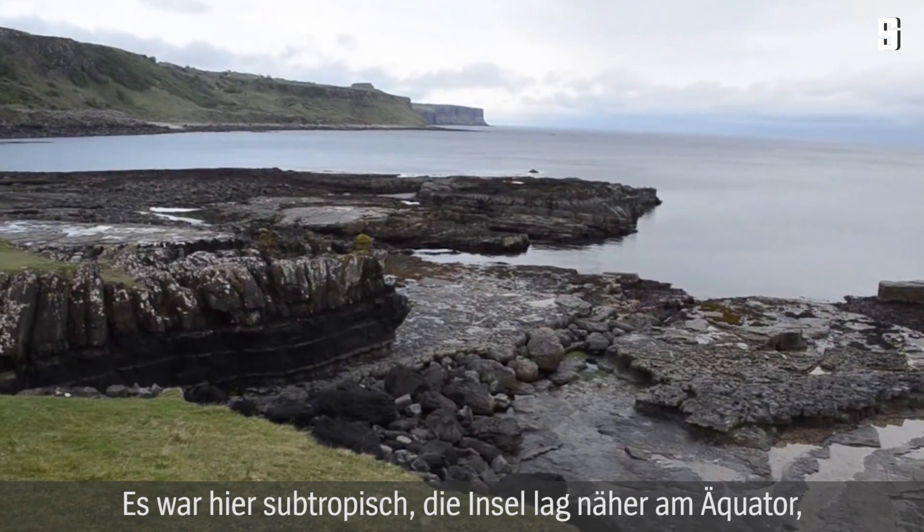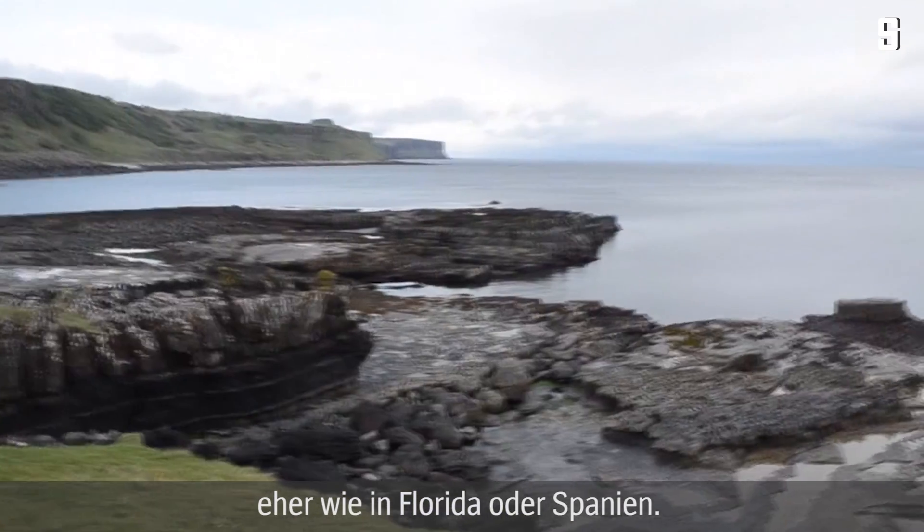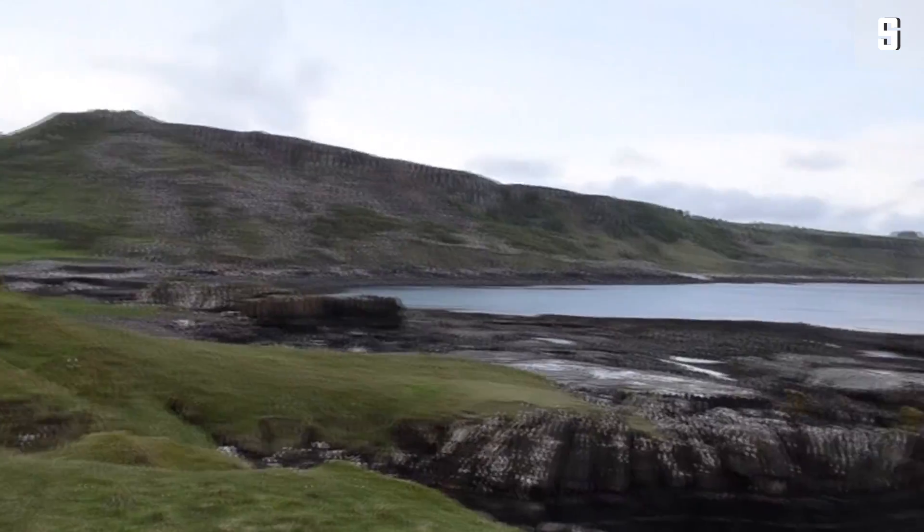It was subtropical, it was closer to the equator — more like Florida or Spain. You had big rivers on that island emptying into an ocean, deltas, and on the sides of those deltas you had lagoons and beaches. It was actually in the lagoons where these dinosaurs left their tracks. These enormous long-necked dinosaurs were wading in shallow water, along with the meat-eaters that would have preyed on them.